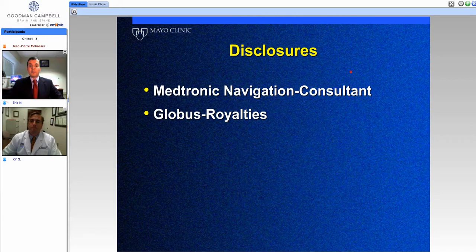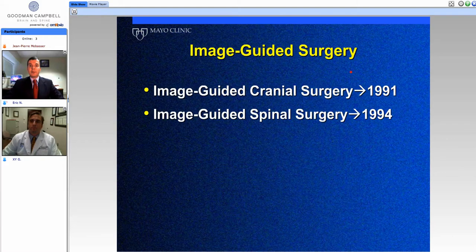First, we need to go through disclosures. You can see Eric's disclosures listed here. Mine are not listed, but include a Medtronic consulting role, some consulting with Synthes as well, and Anulex, and then royalty with InnoMed.